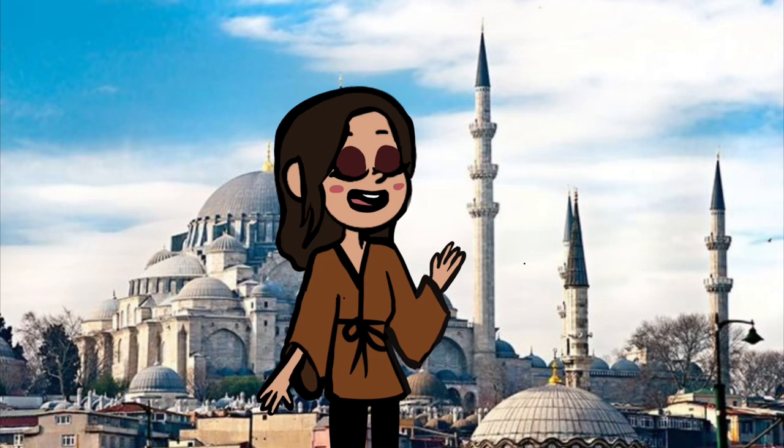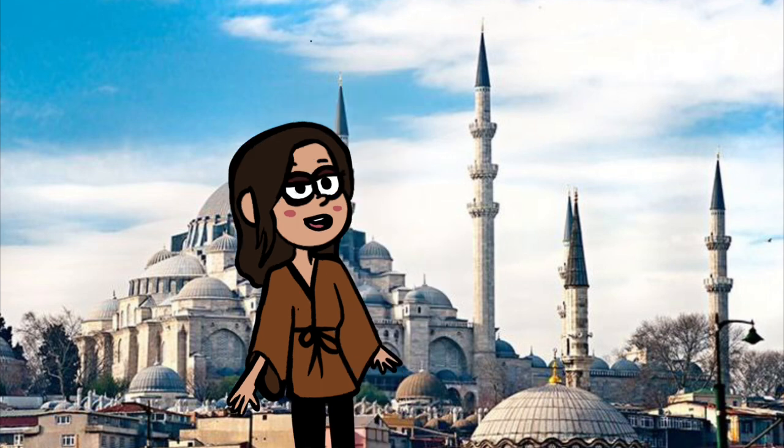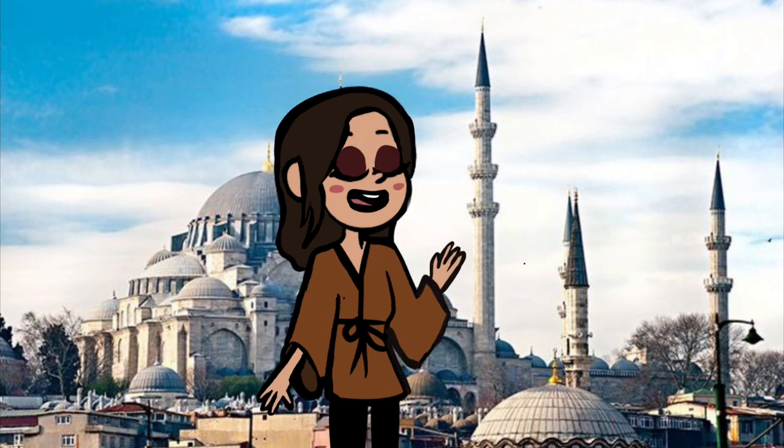The construction began in 1550 CE and was completed in 1558 CE. The architectural style combined the Byzantine and Islamic style.